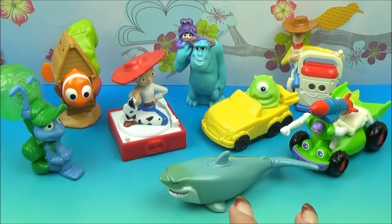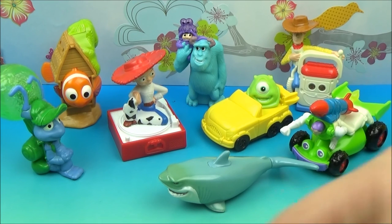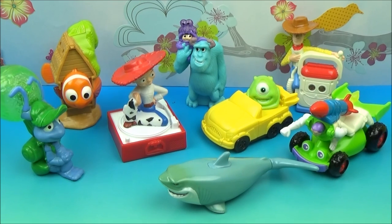So there you guys go — that is an awesome set of eight Disney Pixar toys. They had Monsters Inc., Toy Story, A Bug's Life, Finding Nemo, and the best characters from each — well, in my opinion. There's the McDonald's set of eight 2004 Disney Pixar toys. Thanks for watching, we'll see you again soon.